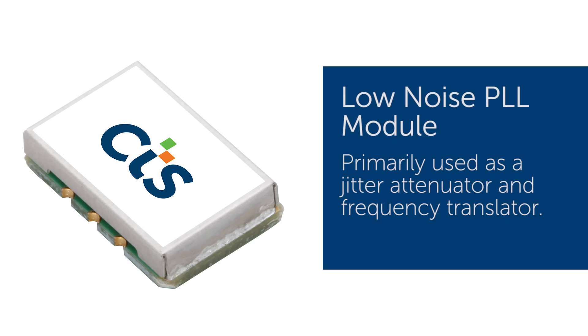In applications where the reference has to be extracted — like from GPS or from other network references — and the signal is very noisy, this device is designed to regenerate that frequency or recreate a higher frequency by multiplication.